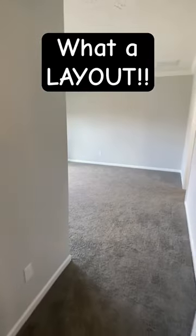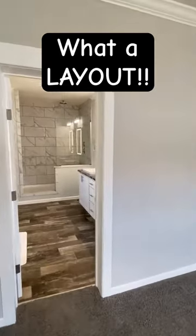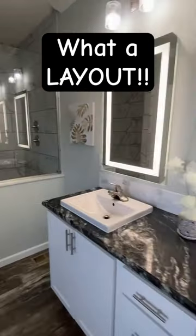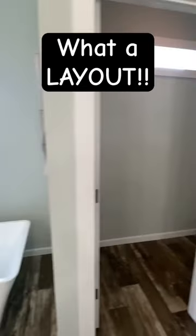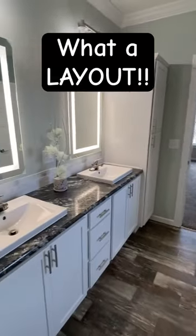Check out the full tour — link will be in the bio description — with all the information and pricing. Nine-foot ceilings, double sinks in the bath, lighted mirrors, a beautiful tiled shower that goes all the way to the top, plus the seat is tiled. It's a freestanding tub, y'all. Check out the full tour!